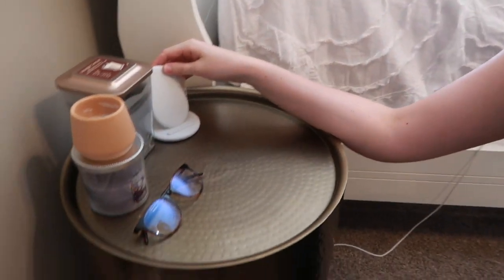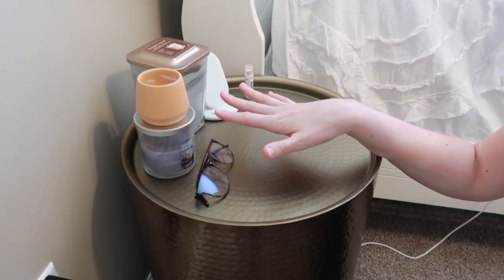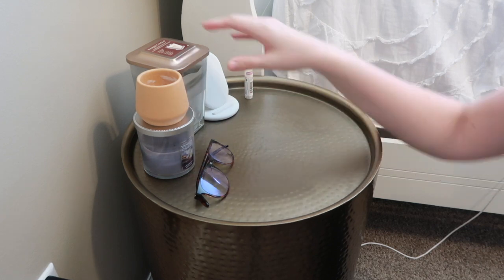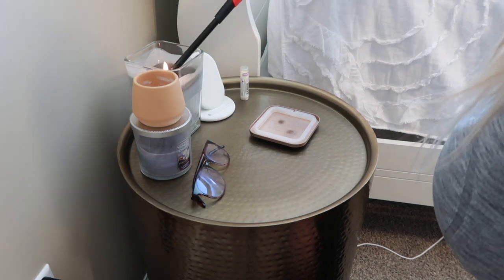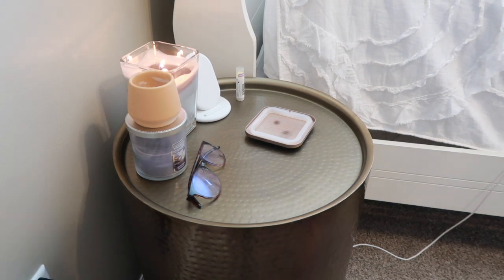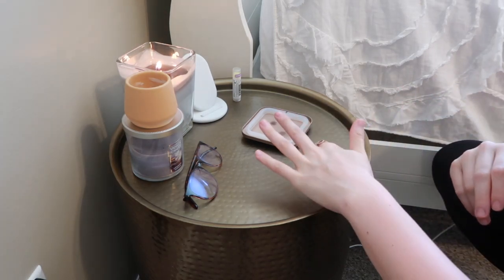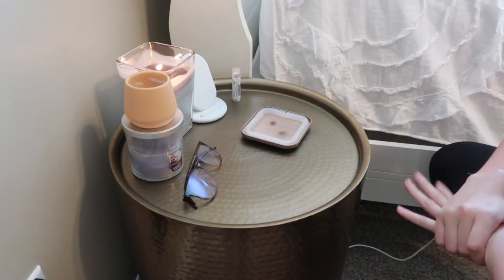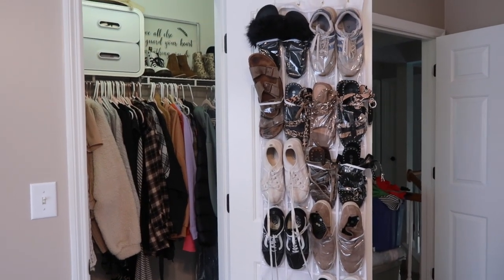On my nightstand I put this little phone charger thing that just charges my phone. I have some chapstick on here, my blue light glasses, and a few candles. I don't leave all of these candles here but for right now we're just going to go with it. I'm actually going to light this one. I keep my lighter in that little pull-out drawer I showed you guys. For the most part this is pretty minimal to me and I'm not mad about it — I don't love it but I don't hate it, so for right now it's fine.